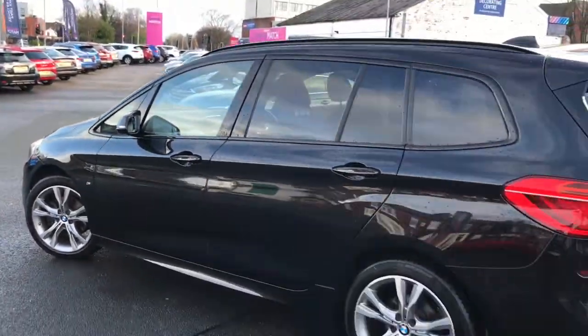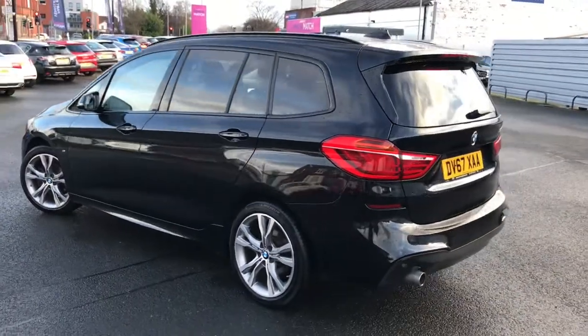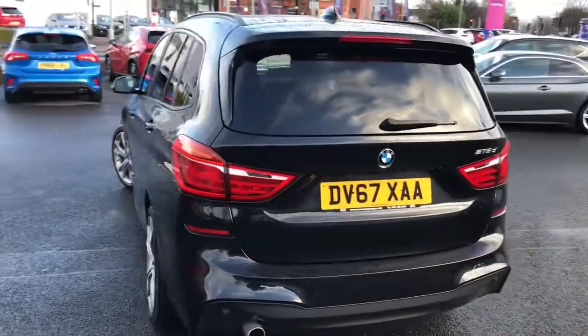You've got the M Sport badging on the side, roof rails, and rear privacy glass. It's the perfect combination of sporty yet practical.